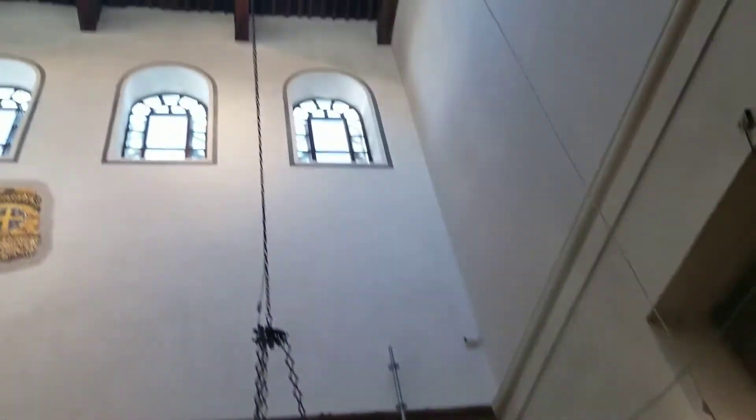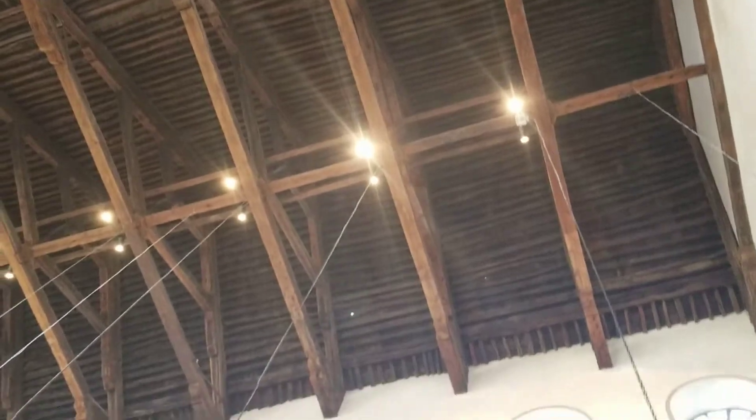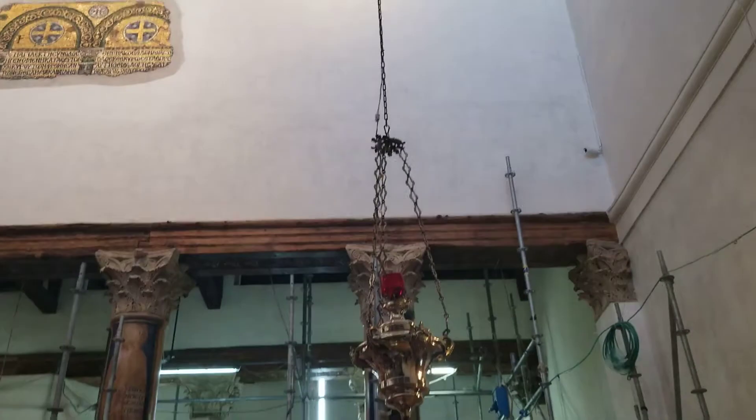Look up at the ceiling of the church. This is cedar wood from Lebanon, a donation by King Hytun of Armenia, placed in the same period — 800 years old.